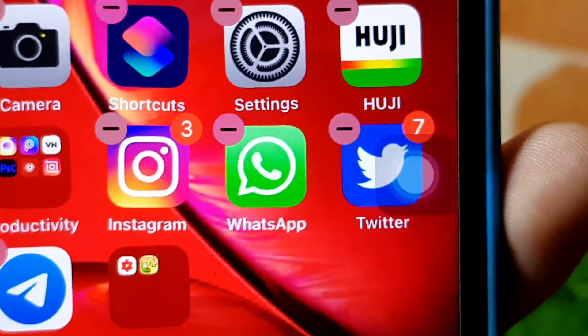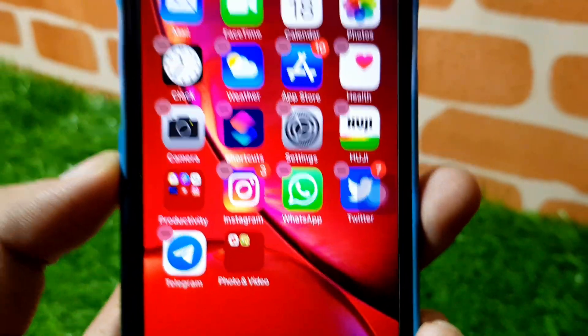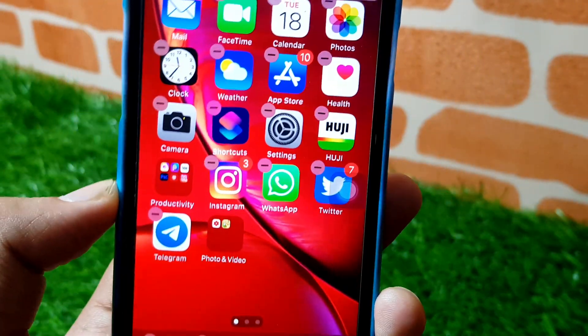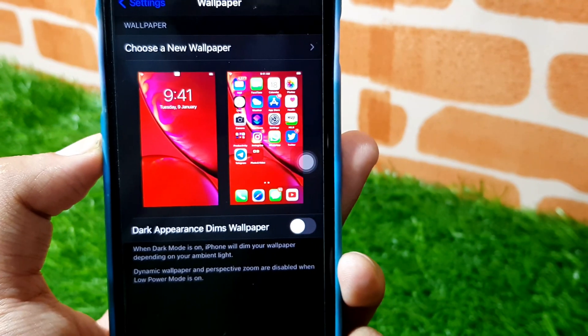I did not expect Apple to change this kind of thing. It was already really great earlier, but now they changed it and it is much better. The icons are now much more bright and better looking.